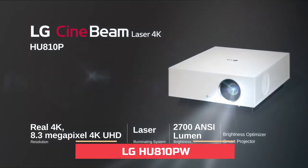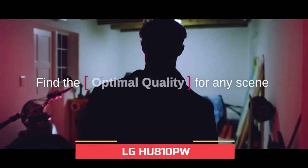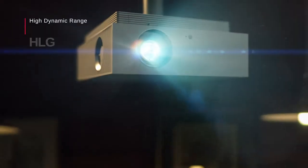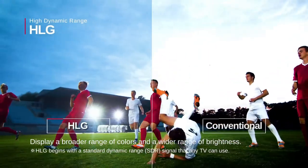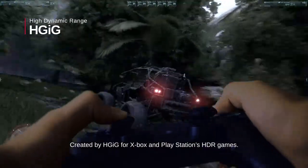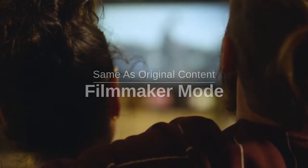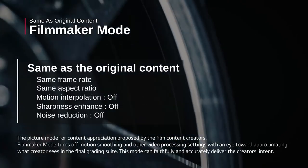The LG HU810PW uses two lasers and a green phosphor to create some incredibly bright, ultra colorful images. This LG projector is one of the brightest projectors we've ever reviewed, producing 2700 ANSI lumens, while at the same time offering some of the most impressively deep colors we've seen in a projector.